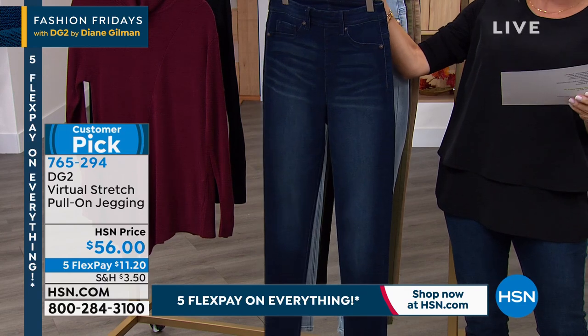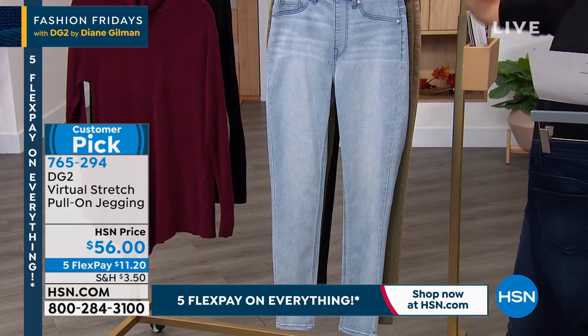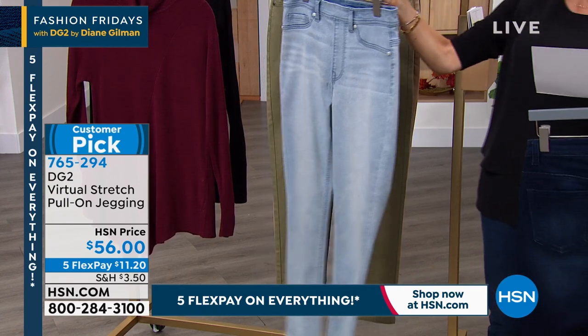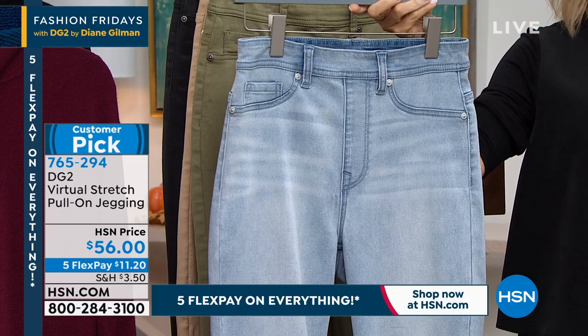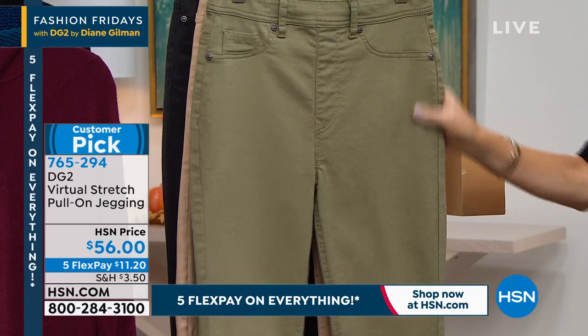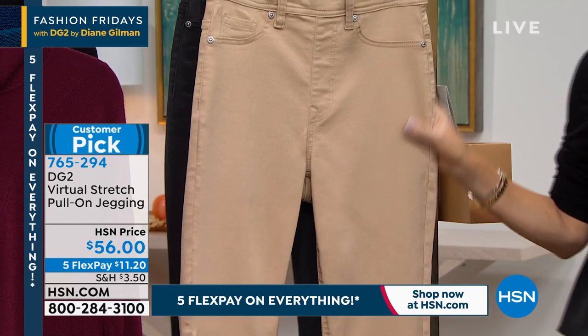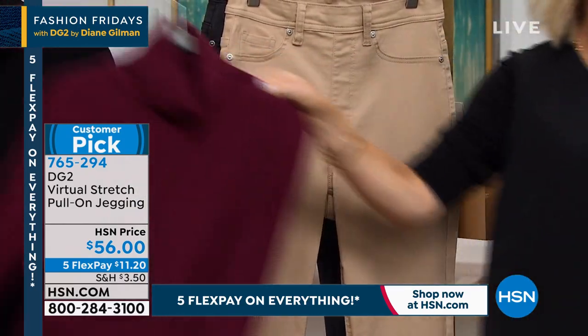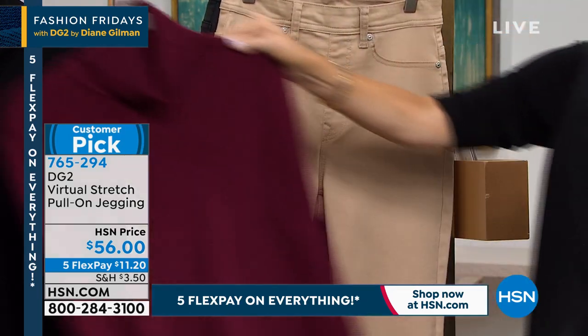Going through the colors — these are all classics. Here's the indigo: average is 29, petite is 27, tall is 31. Here it is in the chambray — notice faux zip, no buttons, smooth front. Then olive, taupe — think about your sweaters, killer with burgundy. Taupe is so rich. And then in classic black. Diane, there are hundreds if not thousands of perfect five-star reviews on your virtual stretch pull-on jegging because it's like you're virtually wearing nothing — like going commando. It is that good on the body.